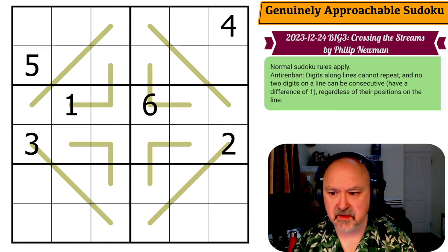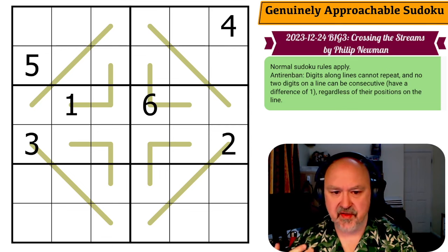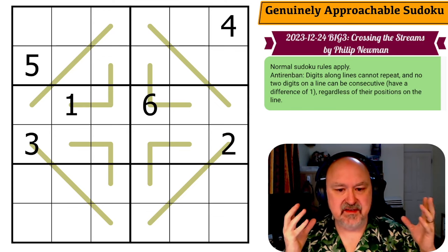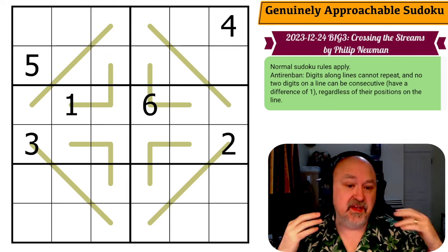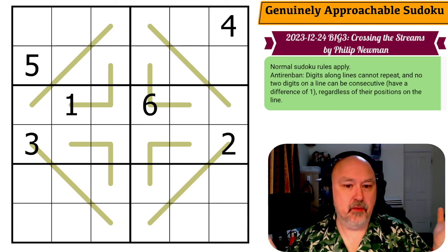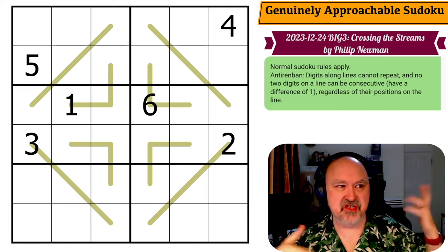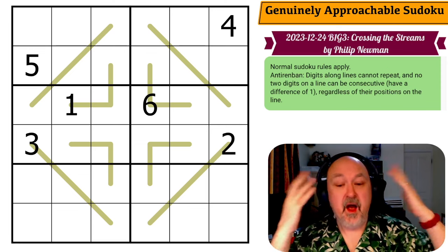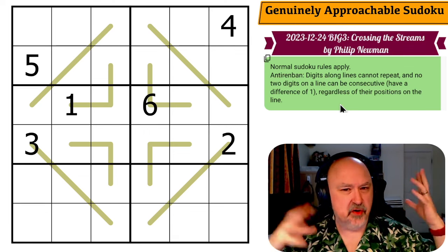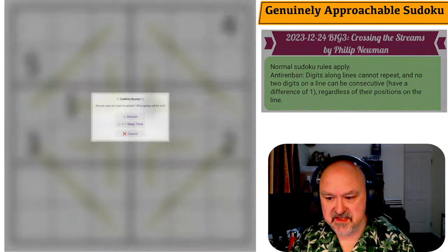Let's look at the first puzzle — the 24th of December 2023 — called 'Big Three Crossing the Streams,' except there are four puzzles. The first is listed as an anti-Renban, but this is the newest line constraint — we've been calling them Nabna lines, after the person who created them, which is to the best of my knowledge Zeta Math. That's what they were called, and everyone's been calling them Nabna until now. Are we trying to change the terminology? I'm not going to worry. I'm going to restart the puzzle and give this a shot.